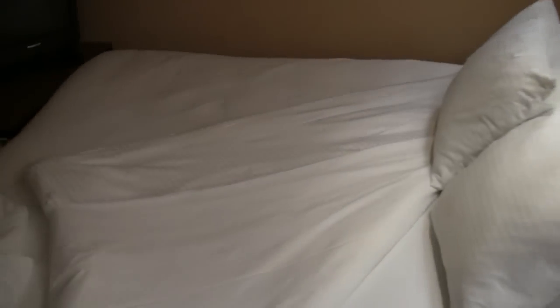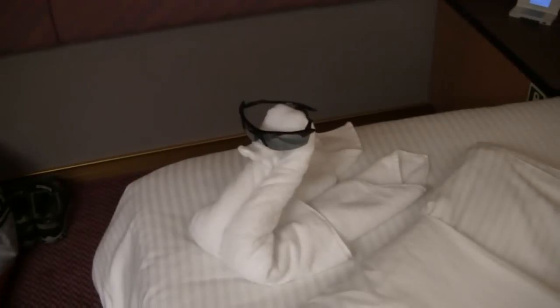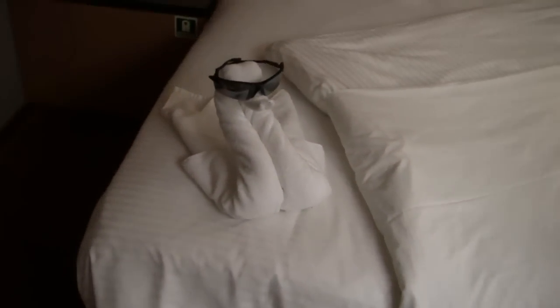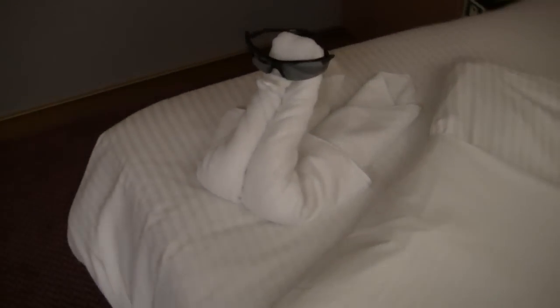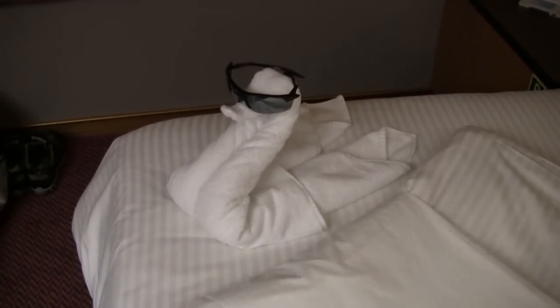Okay, here are our lovely accommodations. Check out this little goose. We came into our room and this is sitting on our bed. Apparently they picked up my sunglasses off of the nightstand and put my sunglasses on the goose. Is that cute or what? Look at that little goose. Now that's pretty cool.